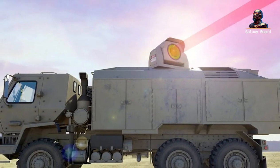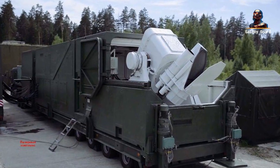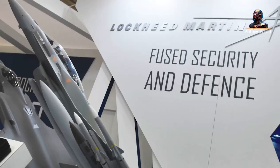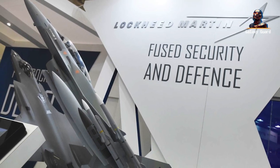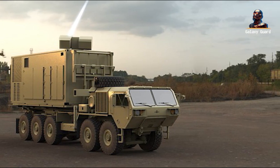Fast forward to 2022, and the dream was further realized. The High Energy Laser Scaling Initiative Laser, or HELL-C, was born. A predecessor, a stepping stone, it paved the way for the cutting-edge first IFPC HELL prototype, laying the groundwork for the future of defense.